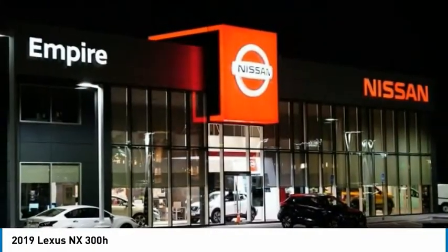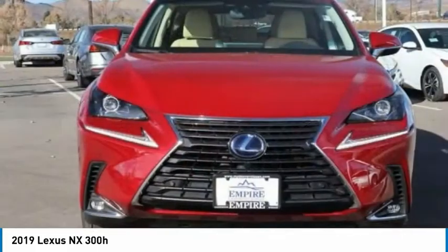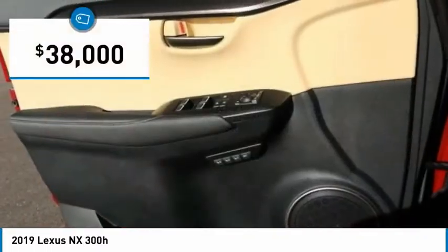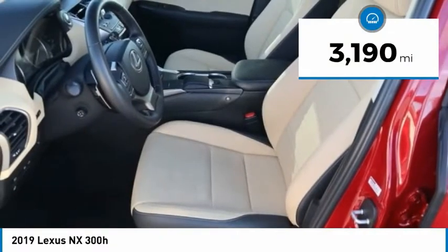The interior of the NX directly evokes the premium urban feel of the vehicle, combining the structural beauty of a high-performance machine with a material feel that maximizes luxury and functionality, and is priced below $40,000. This vehicle has less than 4,000 miles.